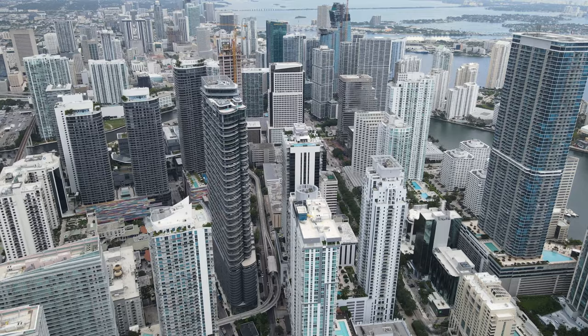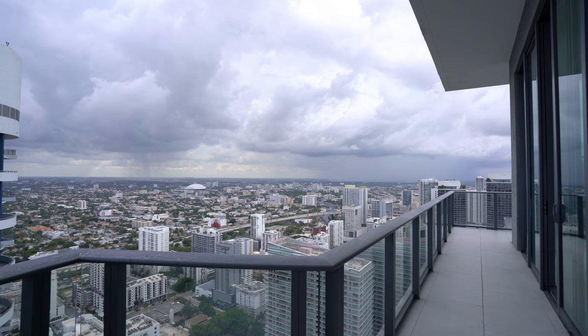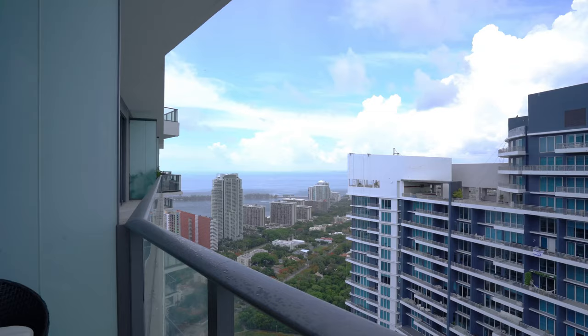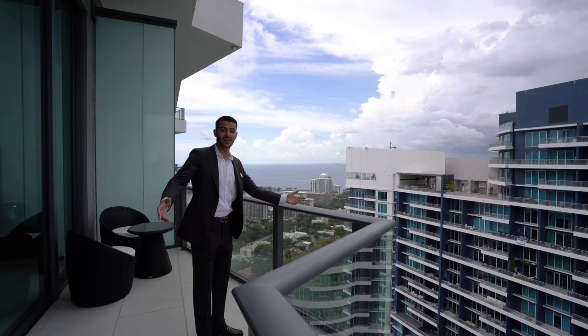Before we go out to the upstairs rooftop, we're going to go to the balcony first. We can open these doors — really nice. Over here you're looking at the city. That's Marlins Park. It's a rainy day right now, but you can even see the Hard Rock Casino from over here. And you turn to the left — right in between the buildings, you're looking at a water view. That's the ocean there. That's just the beginning of Brickell, which is formerly known as Millionaire's Row, and now there's only a handful of properties on Millionaire's Row that have incredible views.